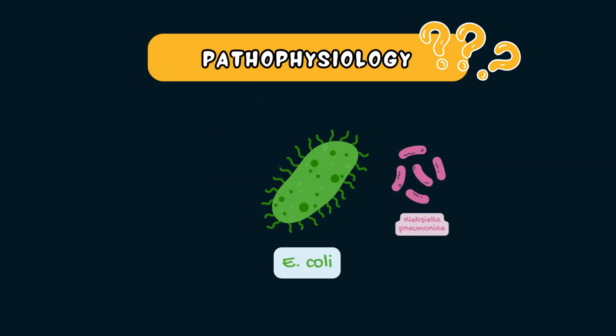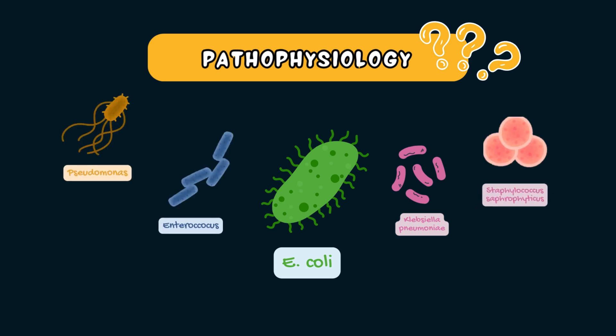Other organisms that can cause pyelonephritis include Klebsiella pneumoniae, Enterococcus, Pseudomonas, Staphylococcus saprophyticus, and Candida albicans, which is a fungal infection.